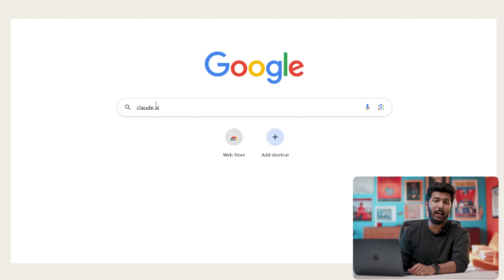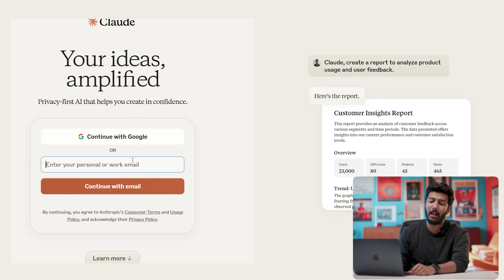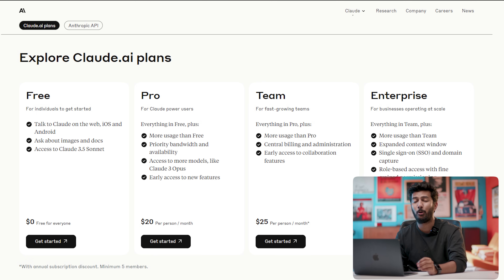For now, let's look at the process. To use Claude, go to Claude.ai and sign up for a new account — it's free to create an account. I'm using a plan called the Professional Plan, which costs about $20 a month, roughly 1,600 rupees, and this is a pretty decent plan that gets me what I want.